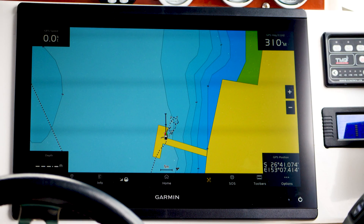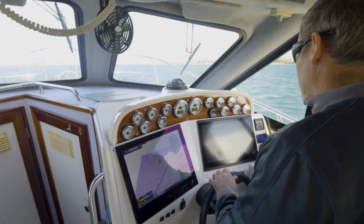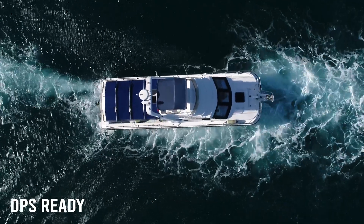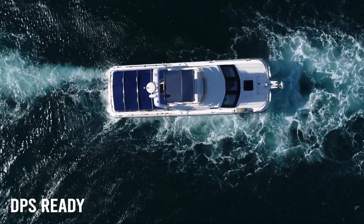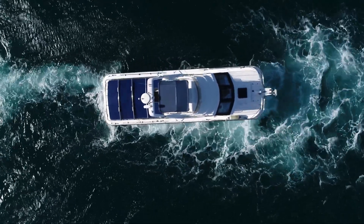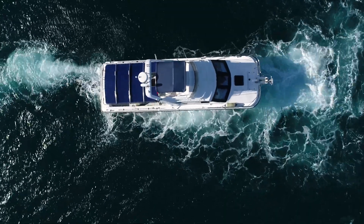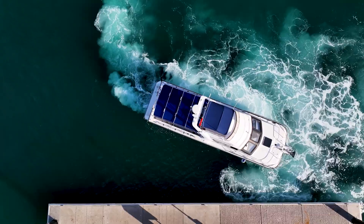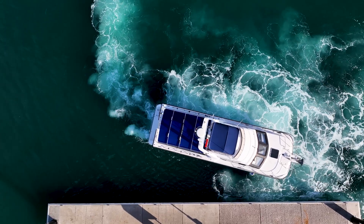It also integrates into a wide range of displays so you can track engine data on your main screen. This vessel has been set up with DPS, or Digital Positioning System. Using GPS, it will lock you on a set position using the engine's full range of steering lock independently, and the ability to run each engine in forward or reverse to hold you where you want. This is great for deep-sea fishing or getting your ropes and fenders out before docking.